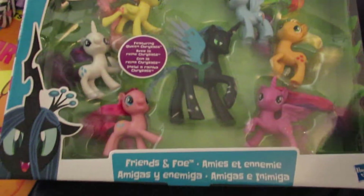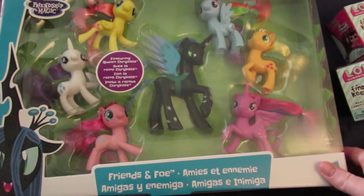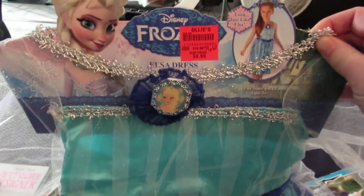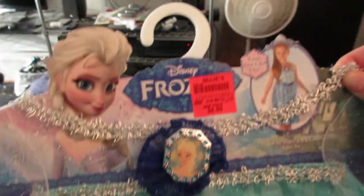I got this My Little Pony Friend in Faux set, and it was $10.71. I got this Disney Frozen Elsa dress for $6.67.